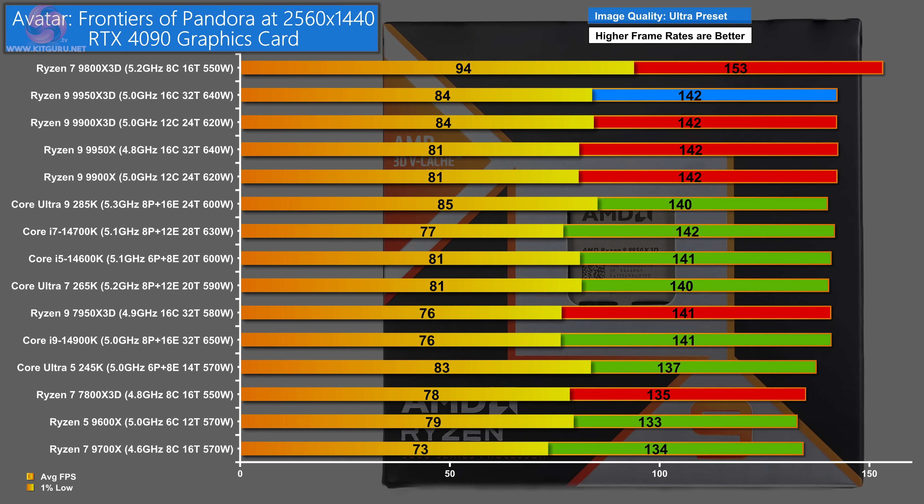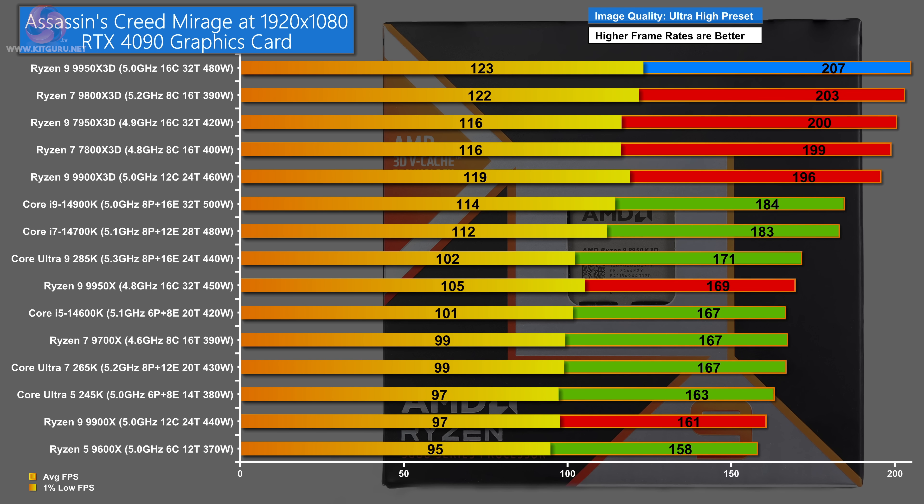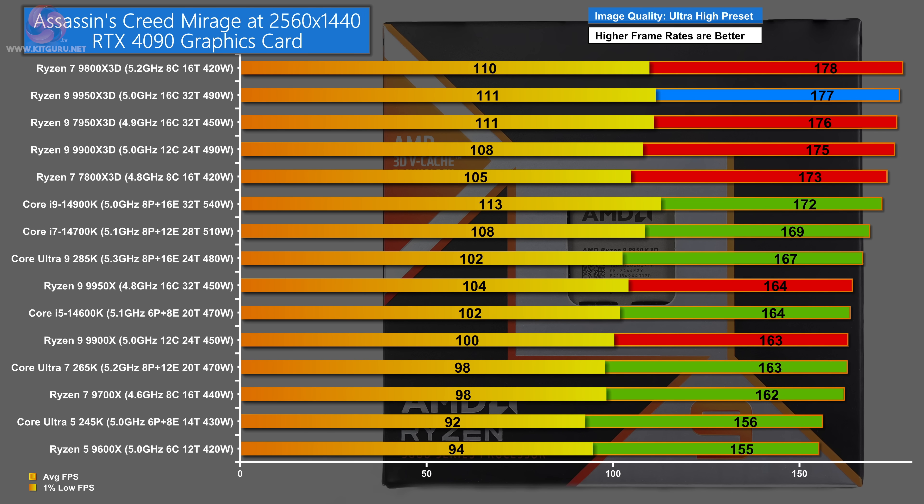In Avatar at 1440p, the Ryzen 7 9800X 3D pulls away clearly, while the four Zen 5 Ryzen 9s — the 9950X 3D, 9900X 3D, 9950X, and 9900X — share second place. In Assassin's Creed Mirage at 1080p ultra high, the Ryzen 9 9950X 3D takes the top spot, with the 9800X 3D in second. At 1440p, the 9800X 3D edges ahead by just one average FPS over the 9950X 3D.